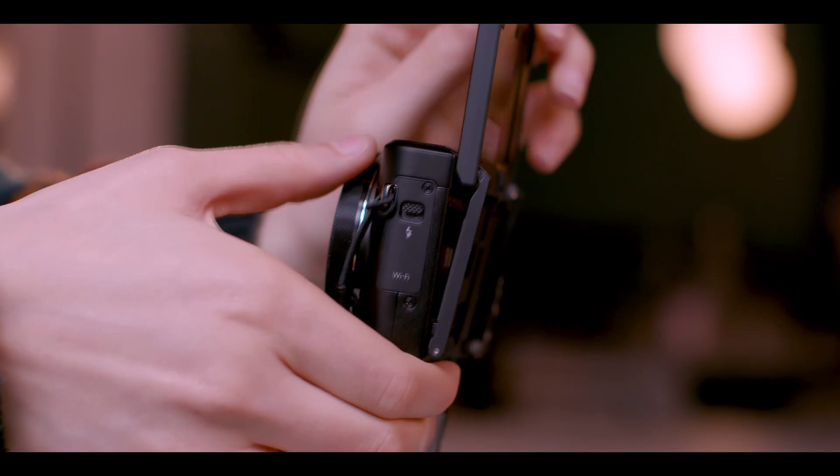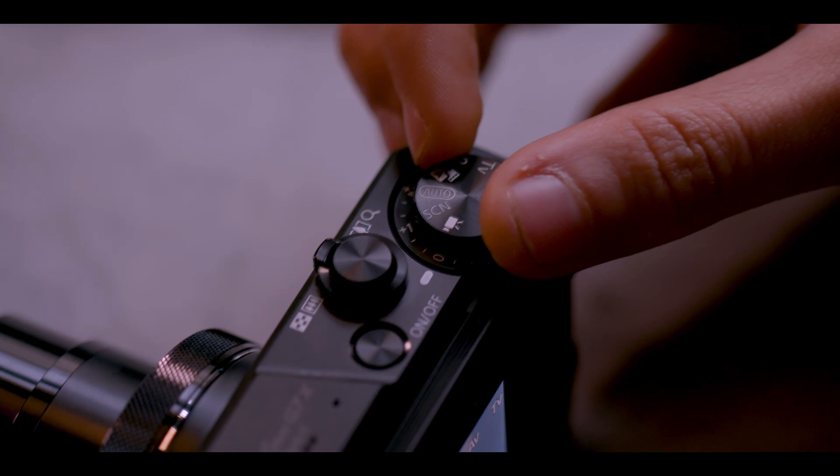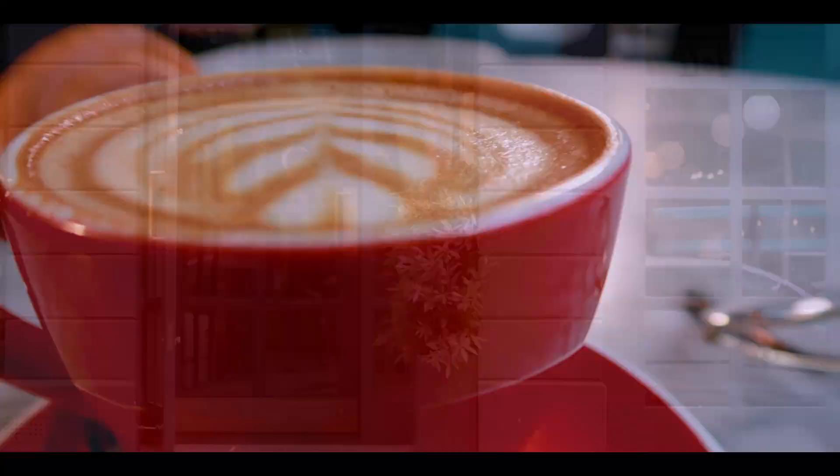All I have to do is tap it and it focuses wherever I choose, like automatically keeping my face in focus while I'm filming. The quality of footage is also impressive — it's just way better than what I could get with a smartphone.